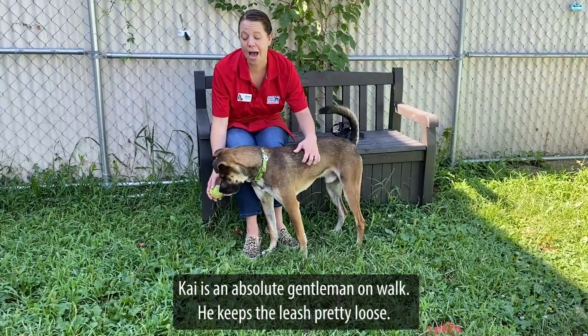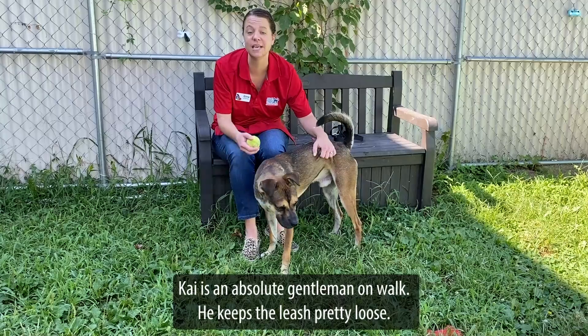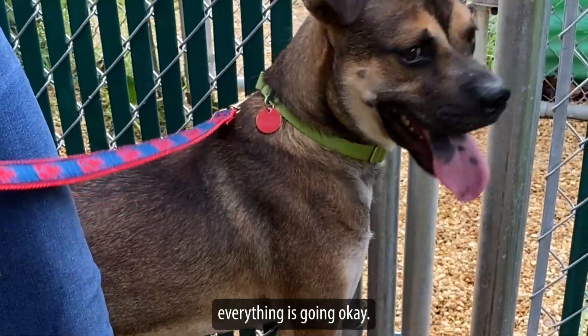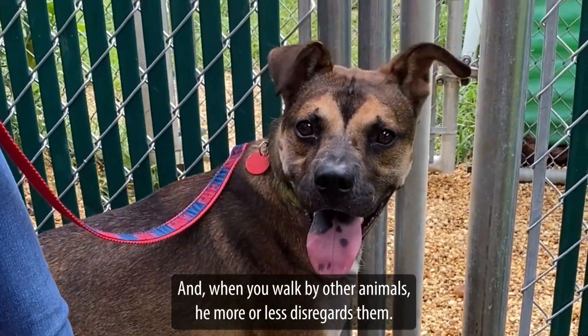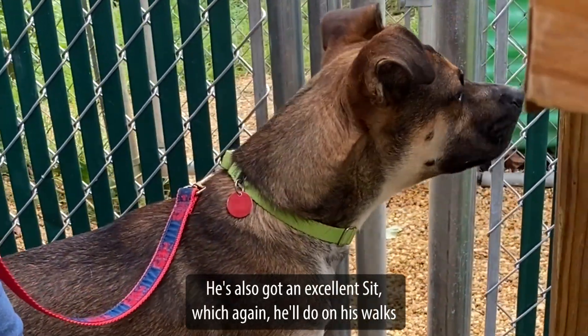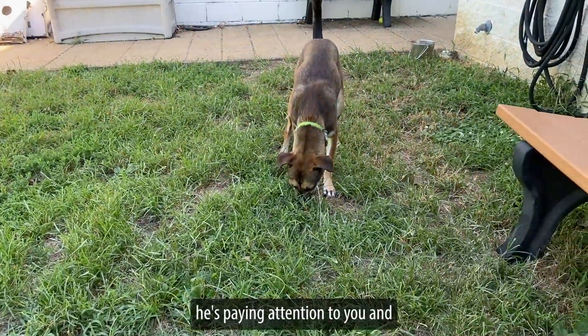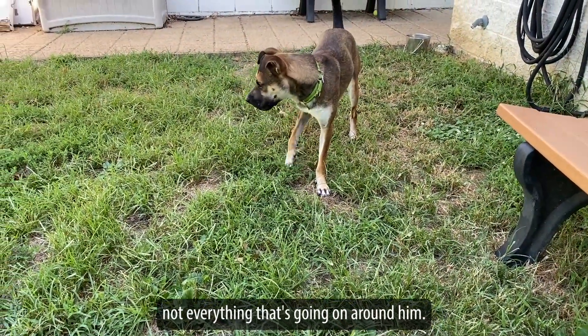Kai is an absolute gentleman on a walk. He keeps the leash pretty loose and loves checking in with you just to make sure you're happy and everything's going okay. When you walk by other animals, he more or less disregards them. He's also got an excellent sit, which he'll do on his walks when he's paying attention to you and not everything going on around him.